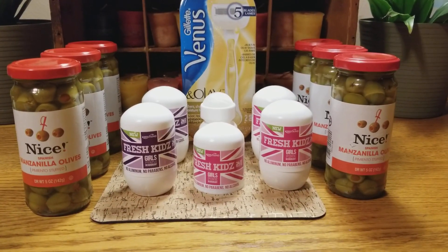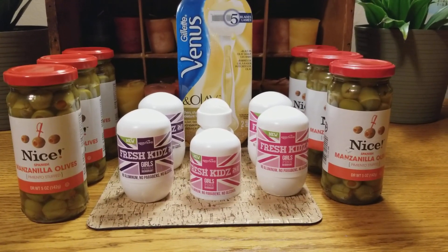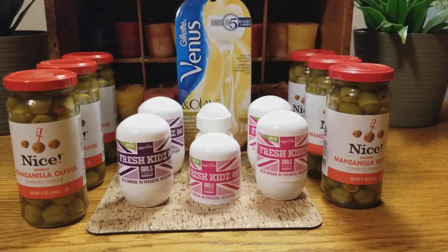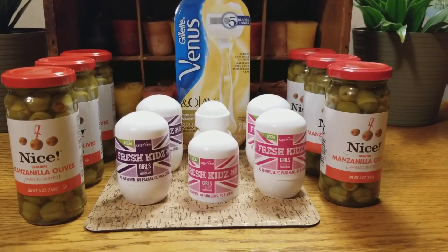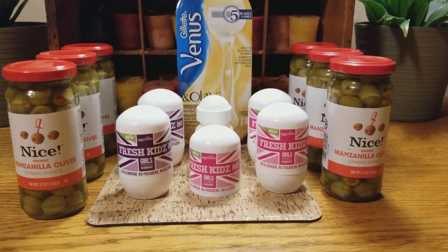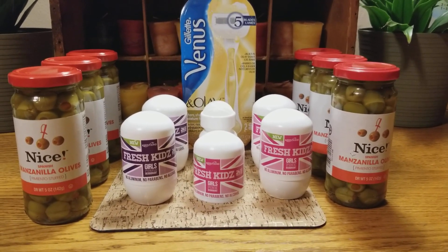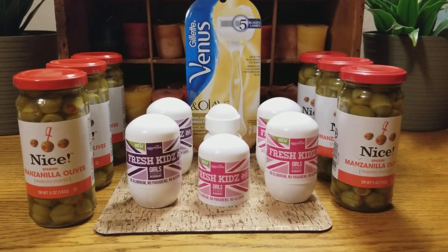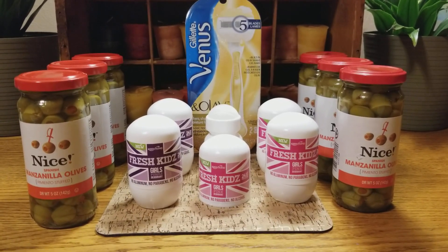Hi everybody, it's Amy from Bargain Beauty. I ran over to Walgreens tonight because I had a Venus Gillette coupon that was expiring today. If you're not in my Facebook group, Bargain Beauty, you should definitely join because a few weeks ago I posted a link to the Gillette Venus website and they were going to mail you coupons. One of the coupons I got was for a free razor up to $14.